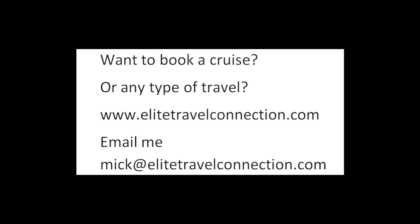Want to book a cruise or any type of travel? We are travel agents. Check out our site elitetravelconnection.com or email me Mick at elitetravelconnection.com. We are here for you.